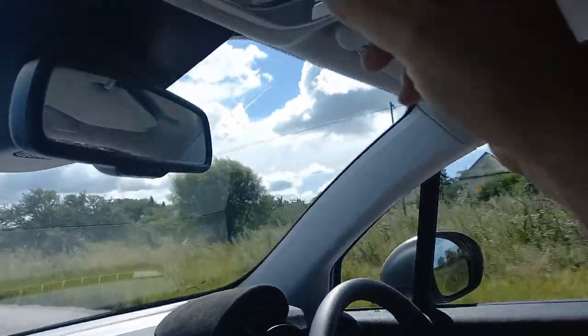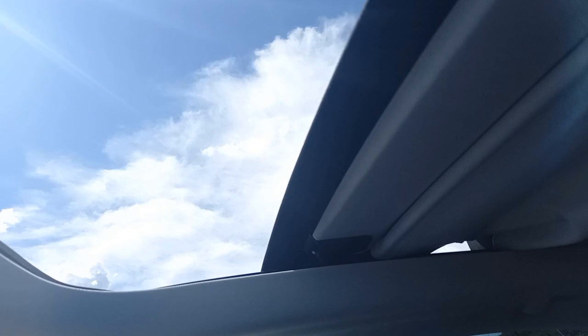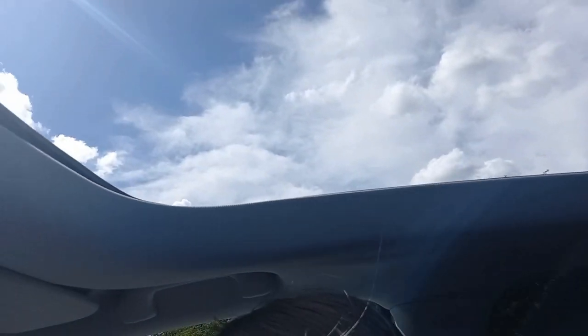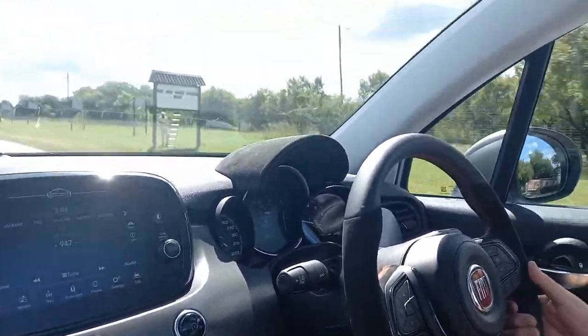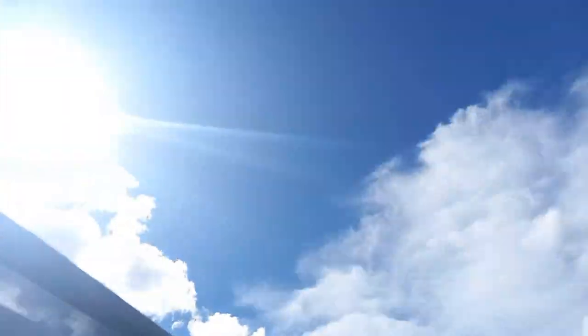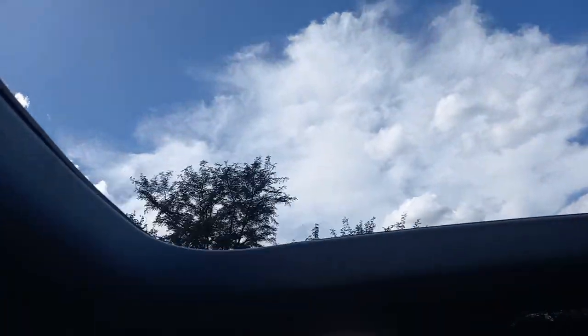Time to open the extended soft top. Hitting the button and there it goes — opening up fully. This is something you don't get in this class; it's unique to the segment. And it's not buffeting anywhere near as much as expected at around 80 km/h. They say you can operate it at speeds up to 100 km/h, which is quite impressive.